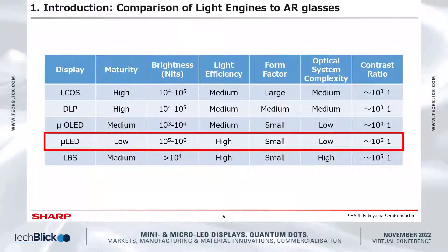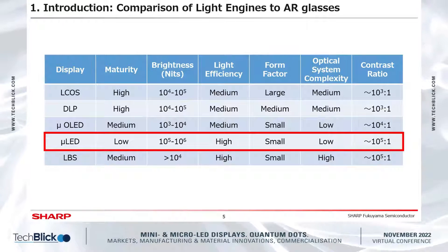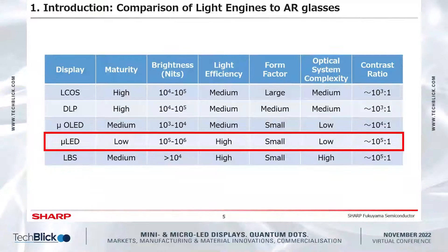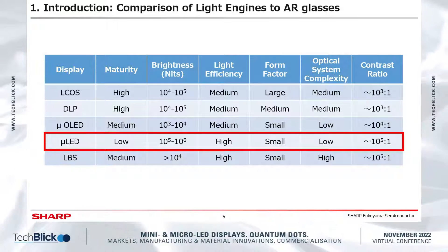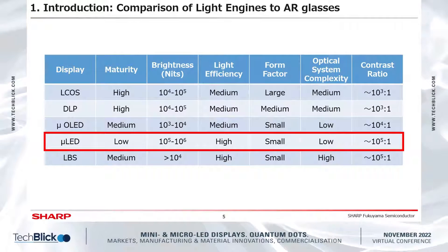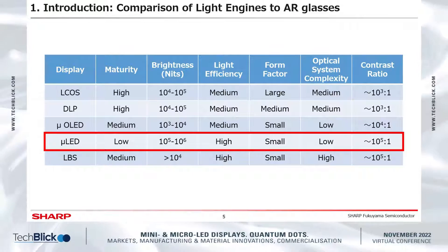Here is a comparison among AR display light sources. Most of the market has worked on LCoS so far. LCoS has been applied to AR devices and its maturity is high; however, its brightness is not enough and the size is too big. Micro-OLED is one of the promising light sources, but there are problems with brightness, power consumption, and lifetime. AR head mount displays with LBS have been mass produced by major manufacturers in the United States, but the optical system is complicated and image quality is not good due to interference. We believe micro-OLED is one of the best technologies to address these problems.